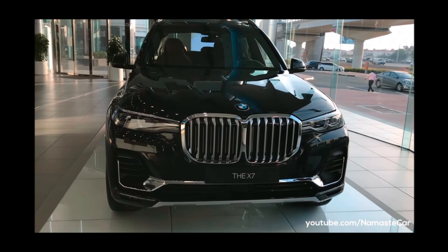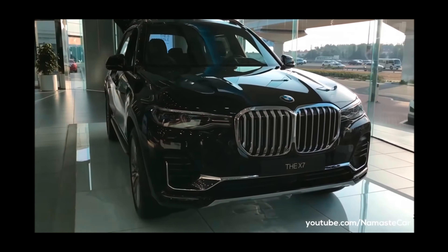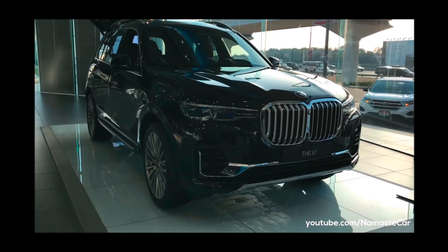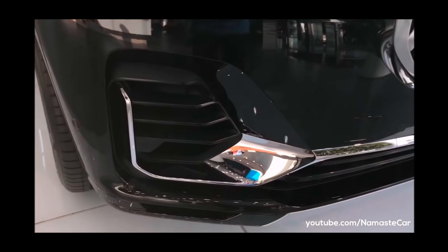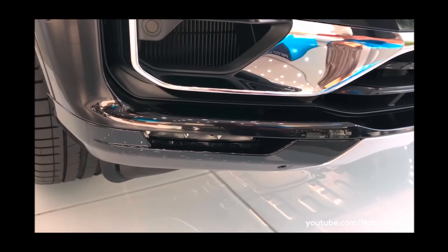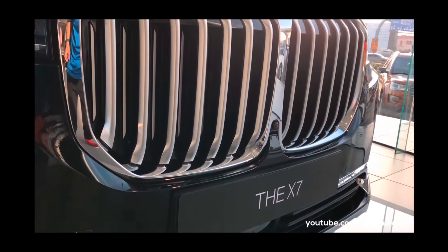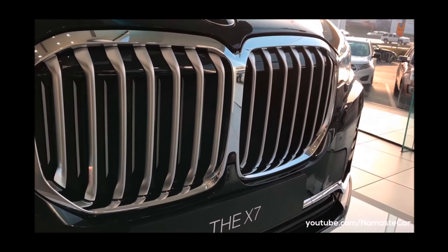In front of you, this is the petrol drive E30DP. This car's price range starts from 1 crore, 17 lakhs, 90,000 rupees. This is the on-road price of the diesel. There is also the option of the petrol — the X7 XDrive 40i M Sport, which is from 1 crore, 18 lakhs, 15,000 rupees.